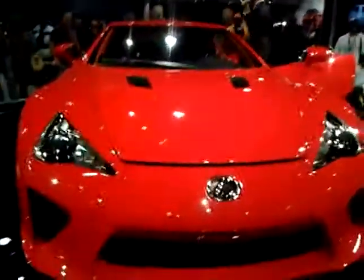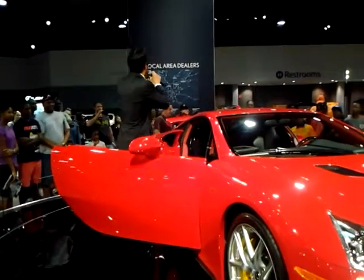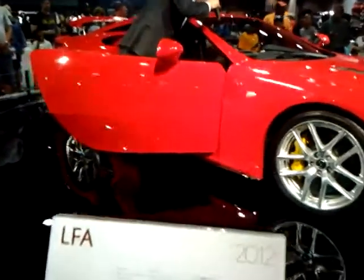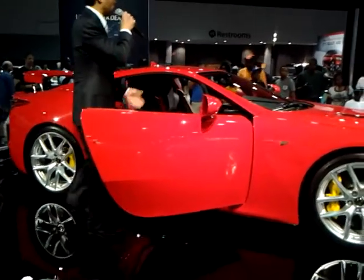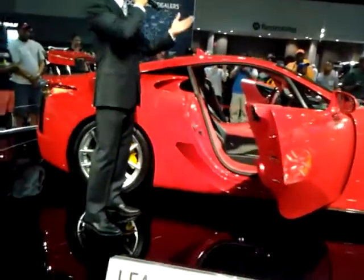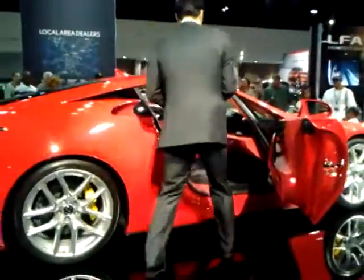If you want the brochure on the Lexus LFA, let me know and I will send that out to you right away — we have an iPad ready. Other than that, I'm going to turn on some music because this has the Mark Levinson sound system. If you're a fan of Lexus, you know what Mark Levinson is all about — it's our premier sound system. Thank you for stopping by the Lexus display. I'm Zach, a private specialist with Lexus and the LFA. Any questions, let us know.